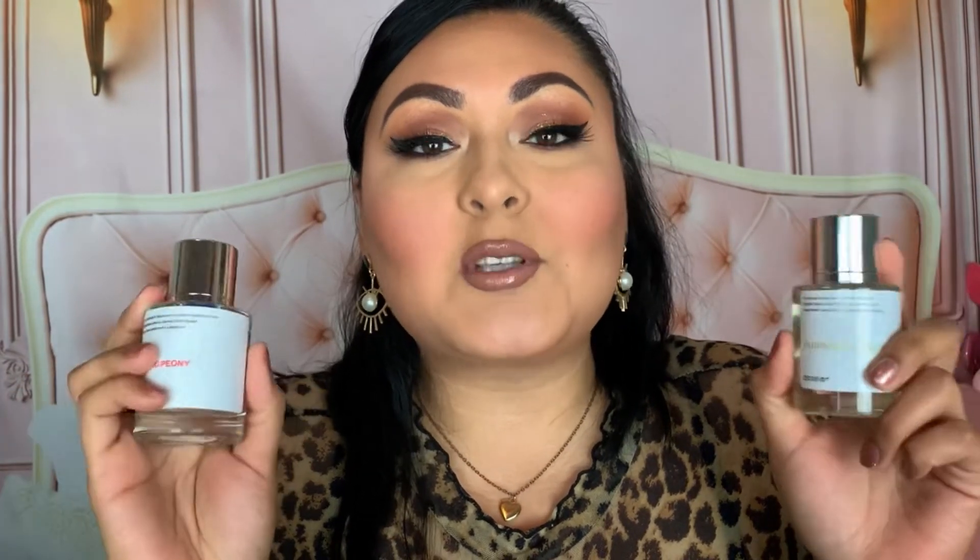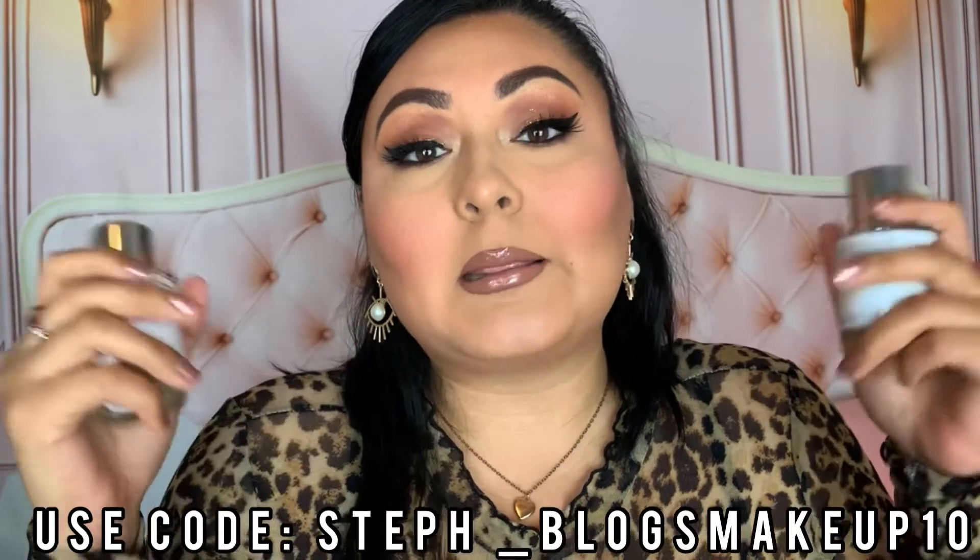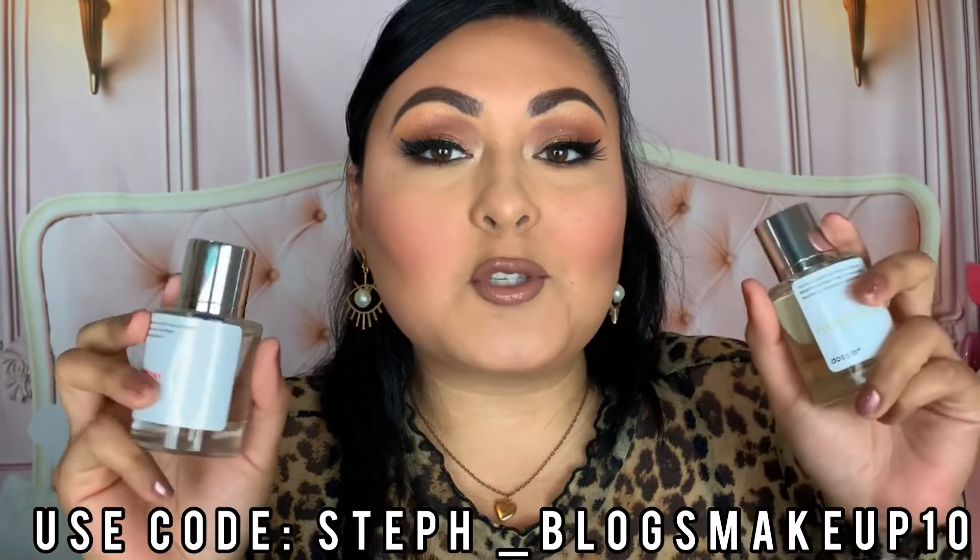I've gotten a lot of compliments wearing these two perfumes — they smell so nice and linger throughout the day. I'm so glad they reached out to me. They're always adding new fragrances to their collection, and they're always having sales up to 25% off. There's going to be a discount code on screen and a link in the description box so you can purchase a perfume of your own. Thank you so much to Dossier for these two fragrances!